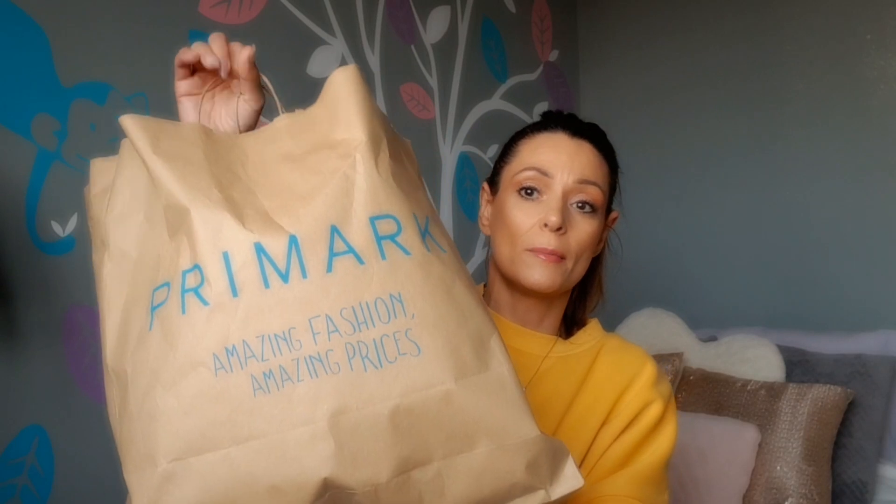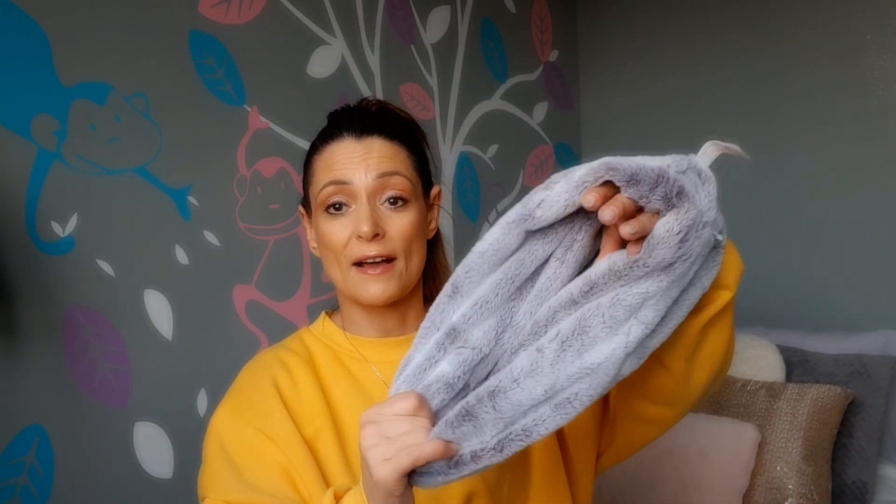I've got a big bag of stuff and another bag to show you as well. There's no particular order so I'm just going to pull things out. I'll start with the clothing section first since there's not a lot there. The first thing I'm pulling out is this scarf - it is so soft, it's a beautiful gray crushed velvet scarf. It literally looks and feels like my cushions downstairs.